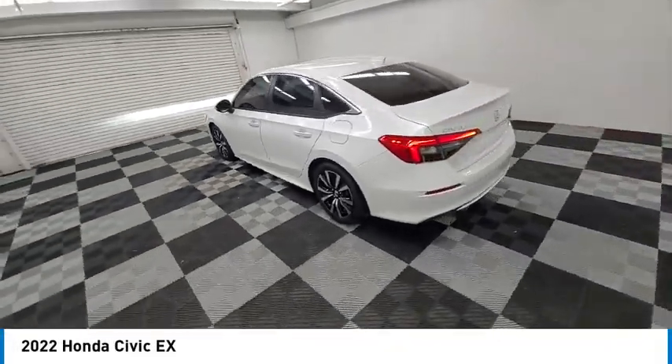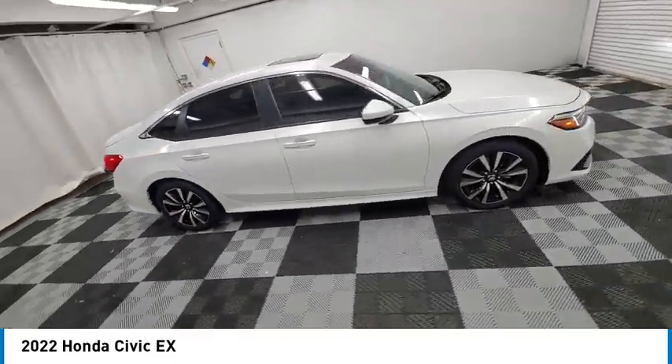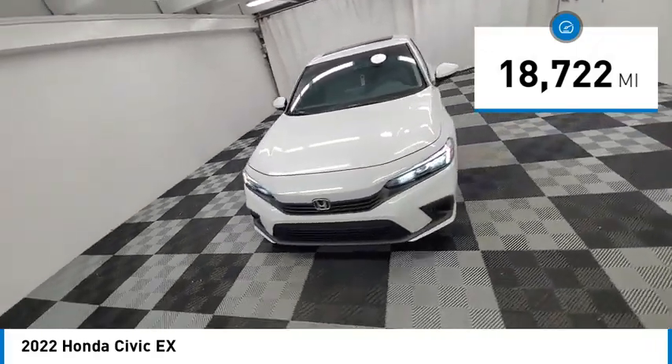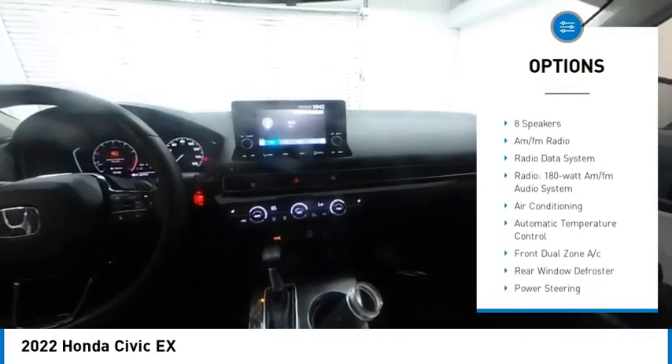Come test drive the 2022 Honda Civic — practical, awesome gas mileage, and incredibly reliable. This vehicle has less than 20,000 miles. Here are some of this vehicle's great options: electronic stability control, alloy wheels, brake assist, traction control, and remote keyless entry.